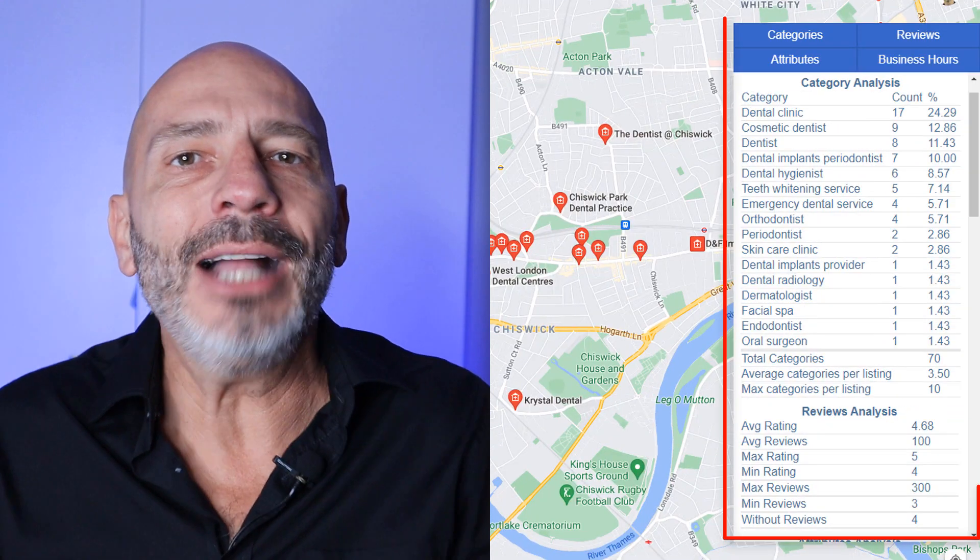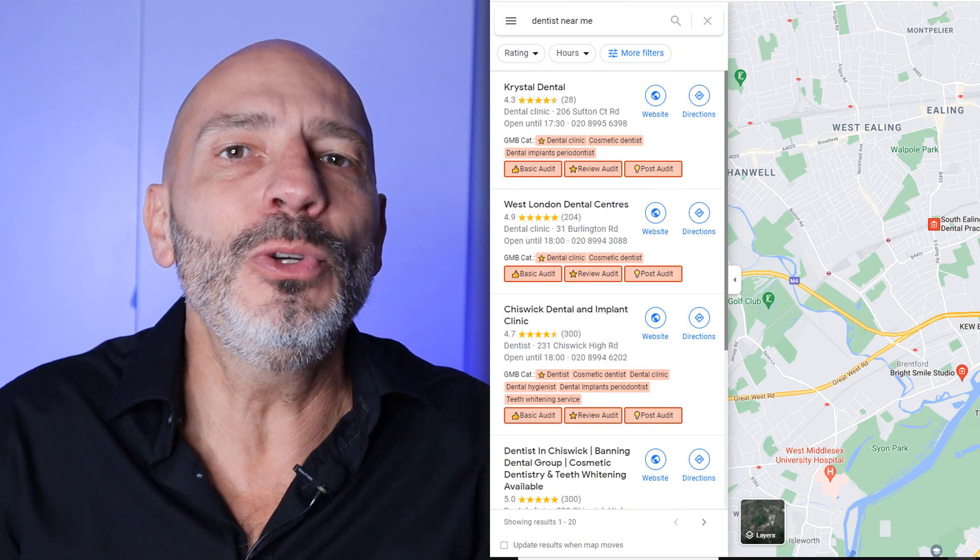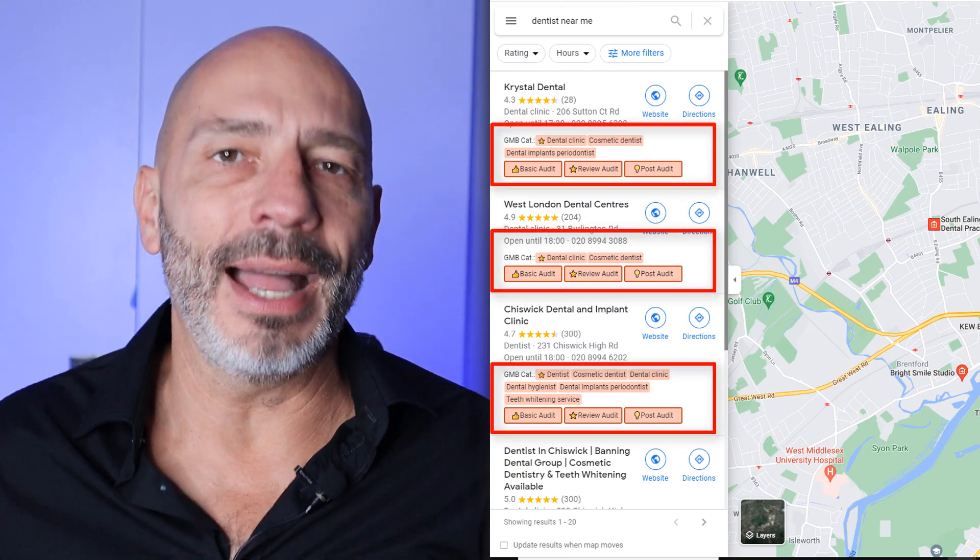In today's video, I'm going to show you how you can spy on your competitors' Google My Business listings using two free Google Chrome extensions. This spy kit, as I call it, only takes two minutes to install, but will reveal a ton of information about your competitors' listings, which you can use to your advantage to beat them at their own game. And the best part — it's free.